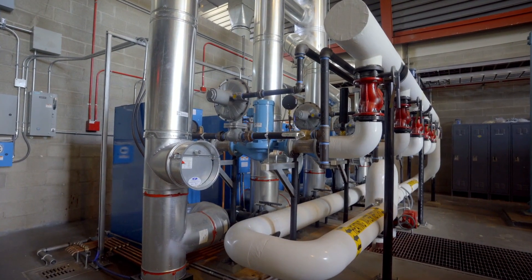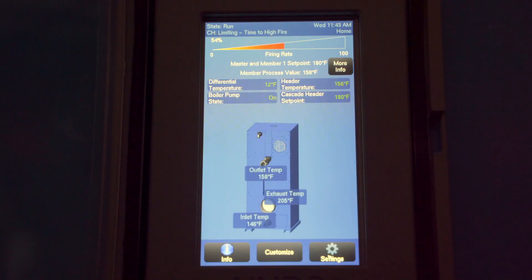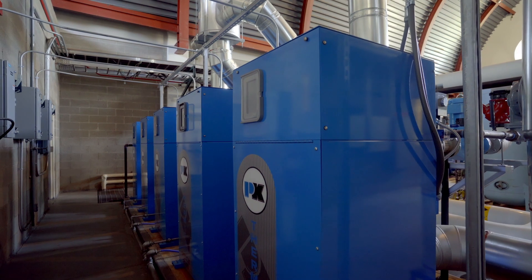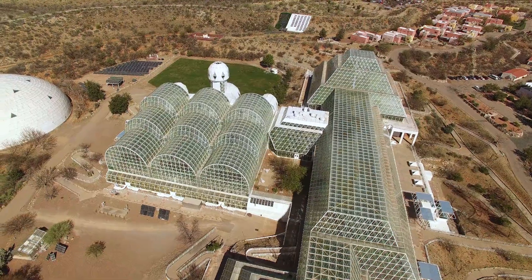On every scale, Biosphere 2 continually explores new methods of efficiency and control. This state-of-the-art five boiler system reduces our use of natural gas by 82%, taking our campus, as a model city, into the future of energy efficiency.